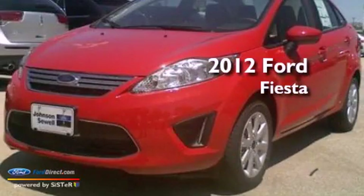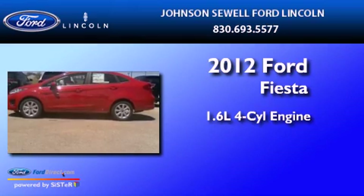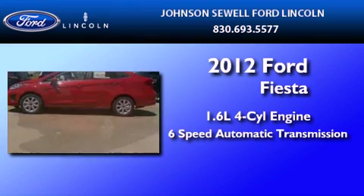This is a brand new 2012 Ford Fiesta. It has a 1.6-liter 4-cylinder engine and a 6-speed automatic transmission.